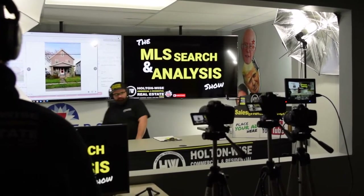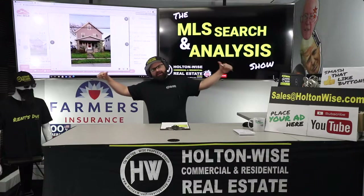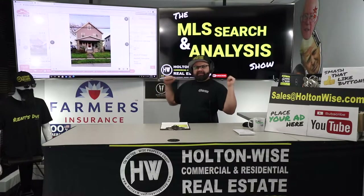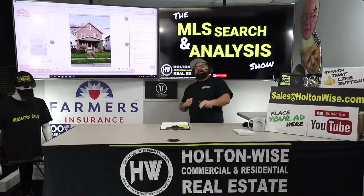Hey folks, welcome to another episode of the MLS Search and Analysis Show. You're watching Holton Wise TV. I am James Wise — I'm the guy you'll work with here at Holton Wise if you need help starting, building, and growing your real estate portfolio.